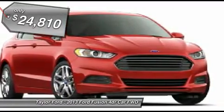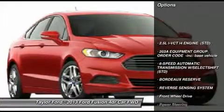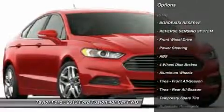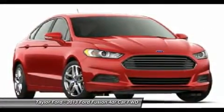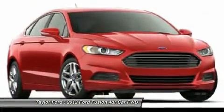Here are some of this vehicle's great options: steering wheel audio controls, anti-lock braking system, air conditioning, adjustable steering wheel, power steering, keyless entry, floor mats, cruise control, aluminum wheels, four-wheel disc brakes. Come take a test drive today.